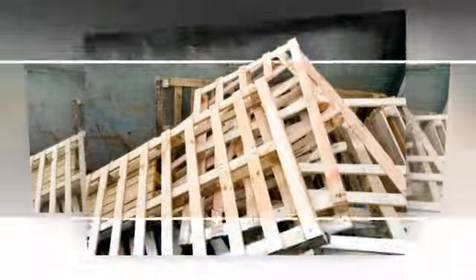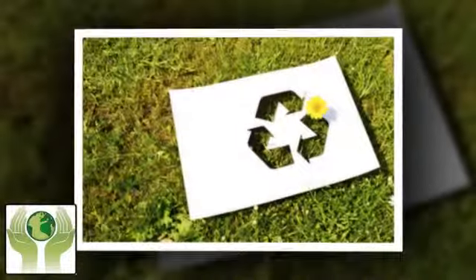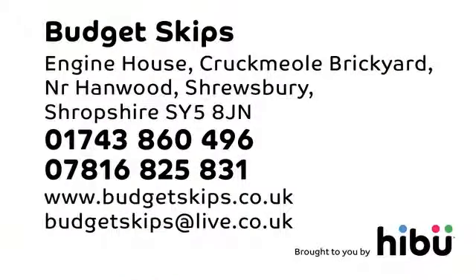You'll find full details and prices on our website or call us in Shrewsbury for advice. At Budget Skips, we don't talk rubbish, we move it.